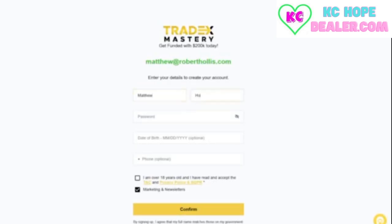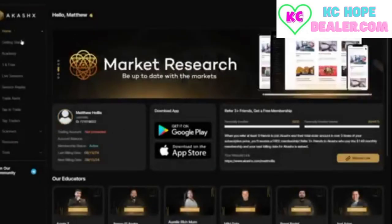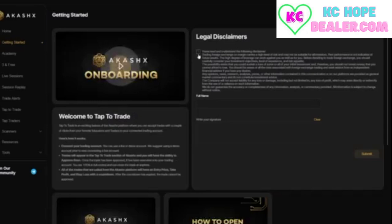If you are having issues, reach out to Tradex Mastery support for help. Complete the Tradex Mastery sign-up process to move forward. Now, let's head back to our AkashX back office and complete our getting started process while we wait for the Tradex Mastery email to arrive.